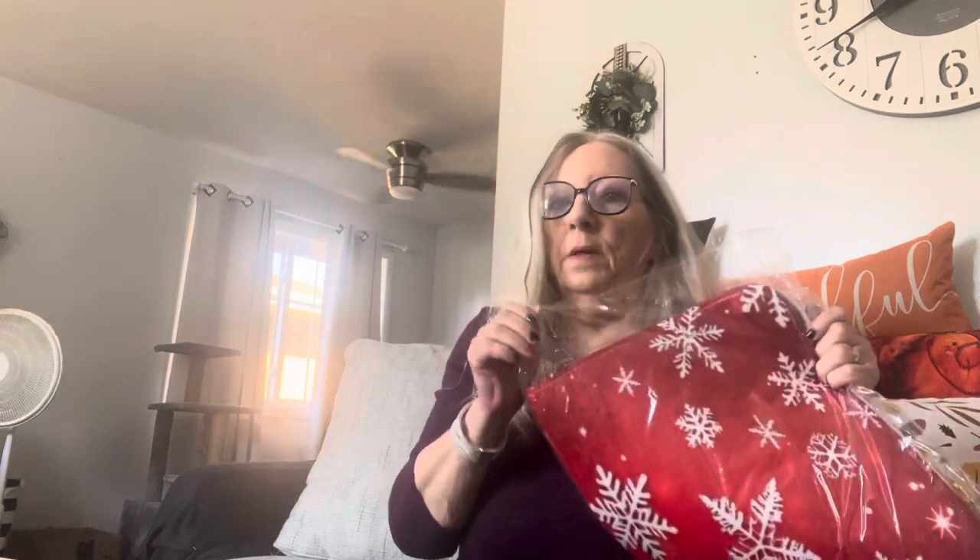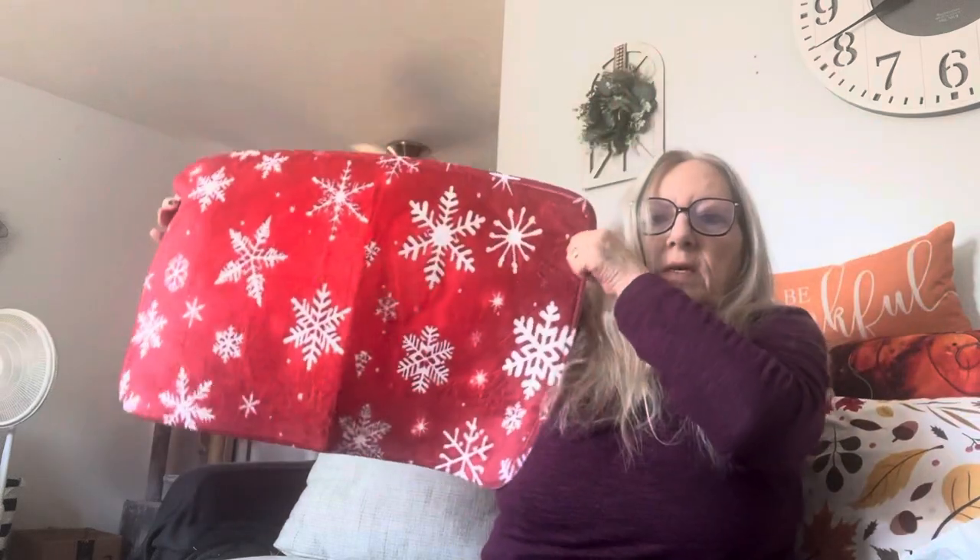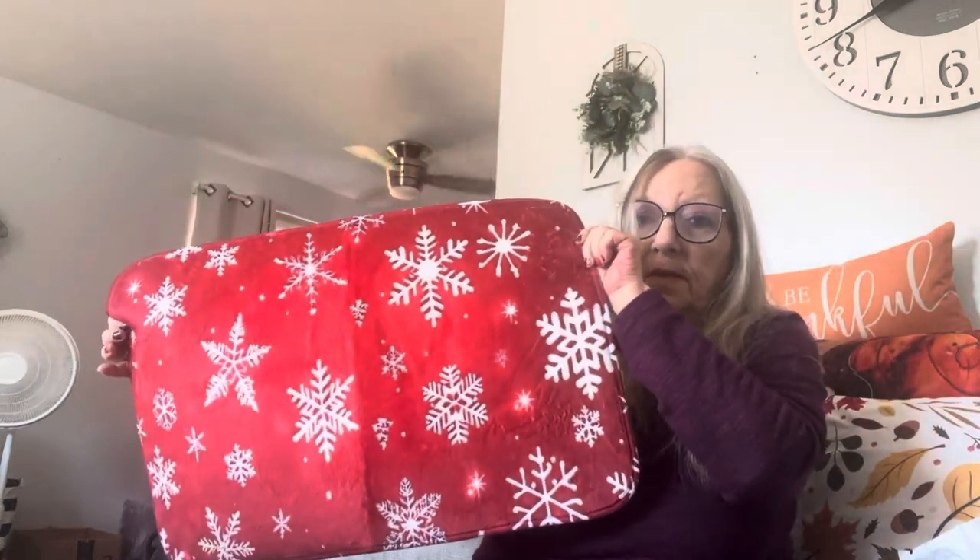I also have a rug for Christmas and I don't know where I'm going to put it. I don't know if I'll put it over there — it's not very big. I wish I had a Christmas rug in the kitchen; that's what I need. But I think this is going to be it. It's not a big long one like the one that's in there now for fall.